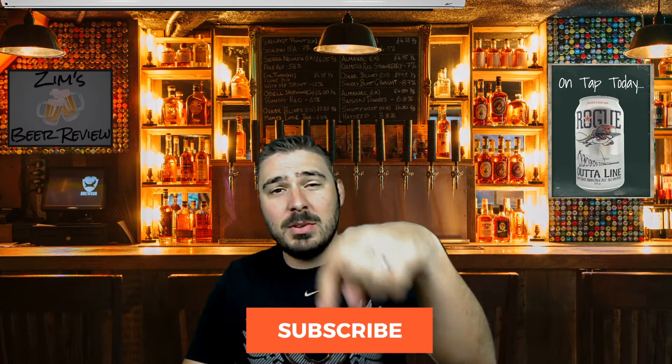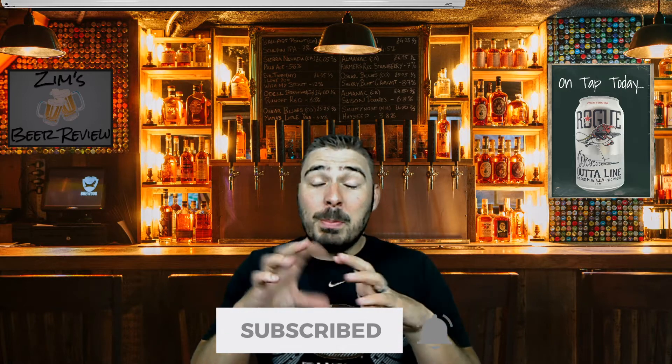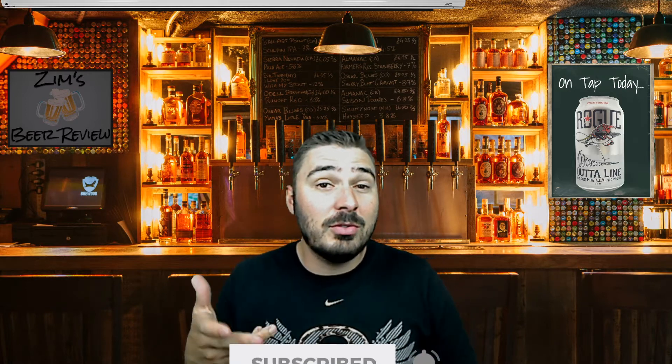Before we move to the website preview, I'd like to encourage everybody to subscribe to the channel — it helps me out immensely. Hit subscribe, and click the little bell notification so you know when I have a new video up. The only reason I do this is so that you guys can see beer reviews of beers that maybe you don't get to try wherever you may be. If you have questions, comments, or concerns, leave them down below, send me an email, shoot me a message. Alright, we're going to go to the website preview for Rogue.